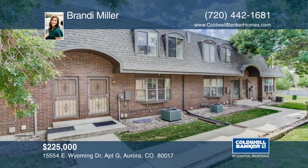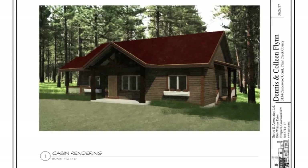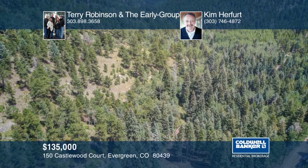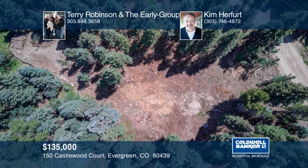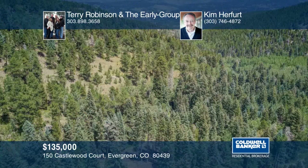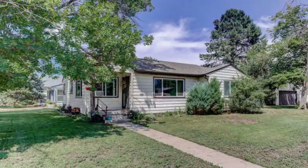Are you ready to build? This lot is permitted for a drive, septic, and building right now. Permits, engineering, and 2,289-square-foot raised ranch house blueprints are included. The magnificent high country setting is silent and beautifully forested with towering spruce, pine, and aspens. The quiet and privacy are outstanding while being close to Evergreen and I-70. All permits are in place. The plans for your home were completed by a local architect and approved to build immediately. Explore the possibilities in person with a call to Terry Robinson and the Early Group and Kim Hereford.